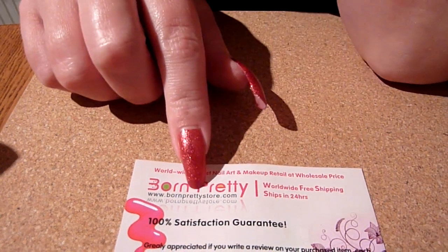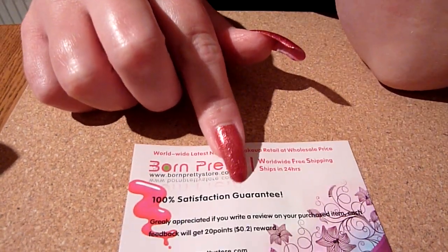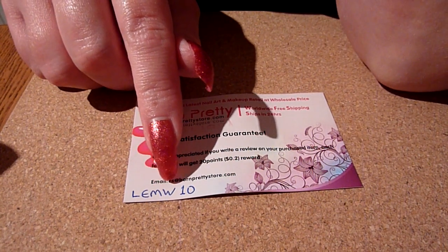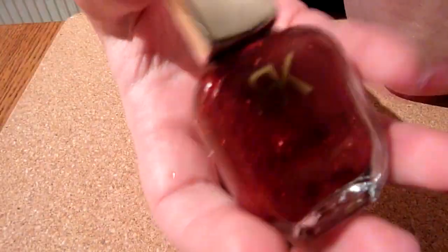It's www.bornprettystore.com. I've also got a code they've given me to use for 10% off your orders — it's LEMW10. I'll put that in the description box as well.